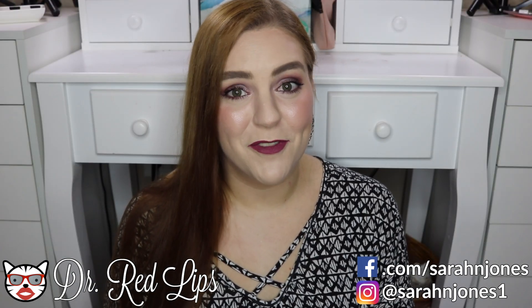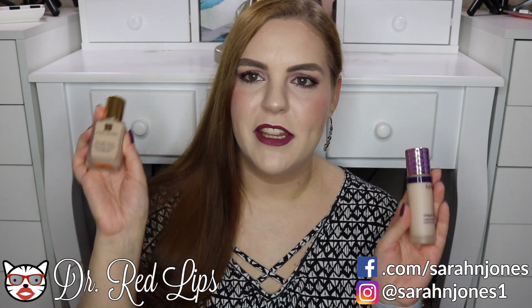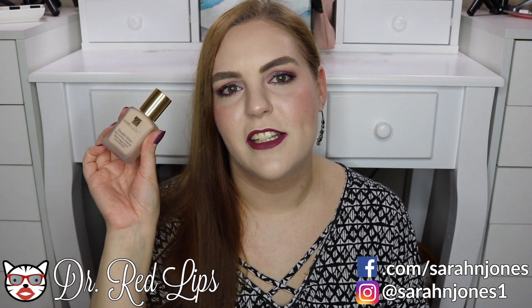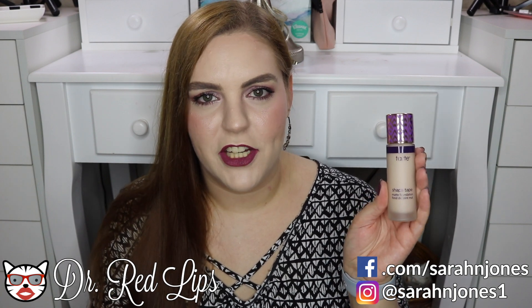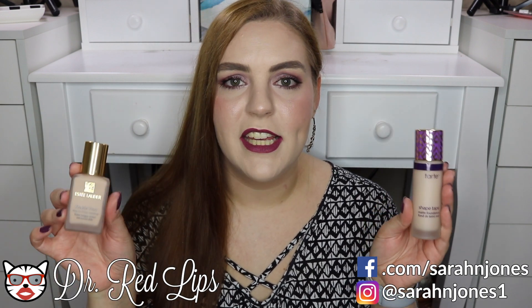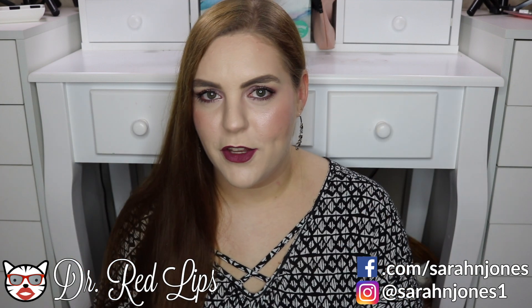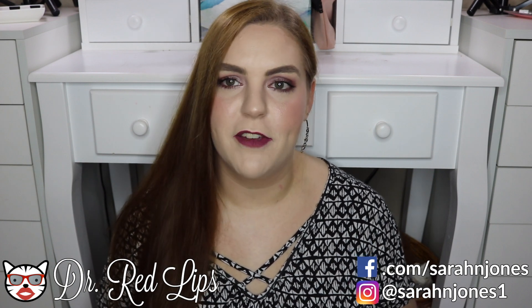We're going to talk about my makeup favorites first. These two foundations were both part of my birthday haul this month. The Estee Lauder Double Wear in shade 1C0 Shell has become a favorite — it's a really good color match for me. The Tarte Shape Tape mattifying foundation in fair neutral is also a good color match. I find both help with oil control throughout the day, and I have very oily skin — the longevity on these is really good.